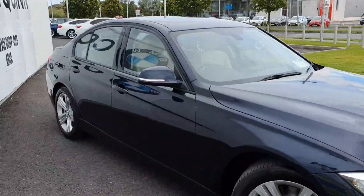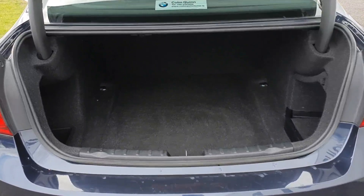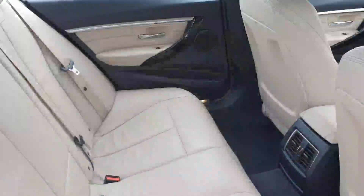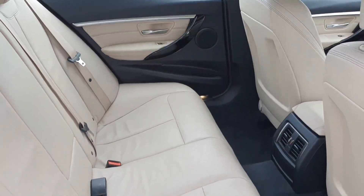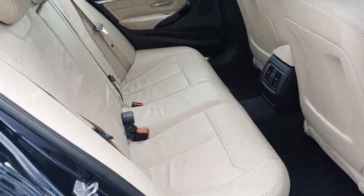Very clean car inside and out. Boot space is very deep and very big. Rear seats very clean inside and out. Lovely colour combination this is.